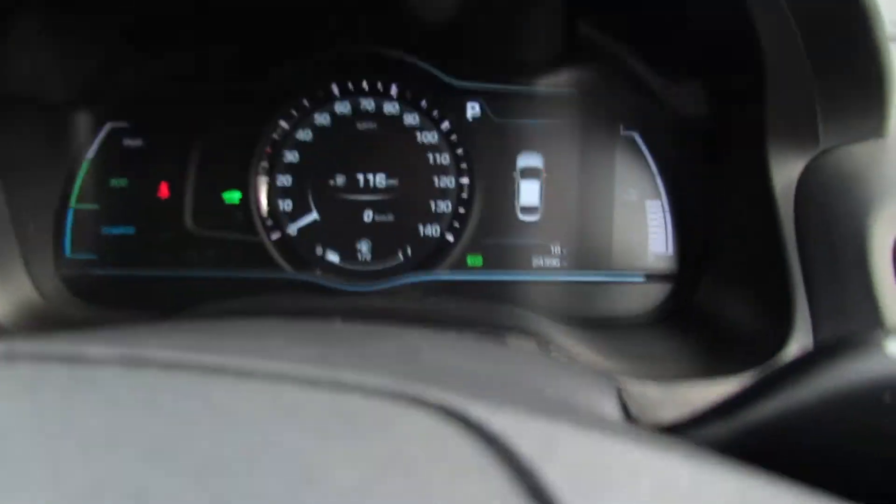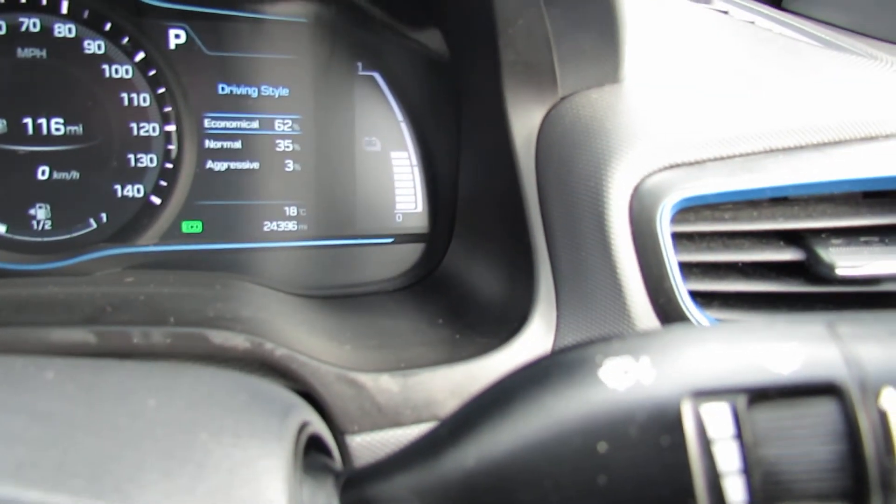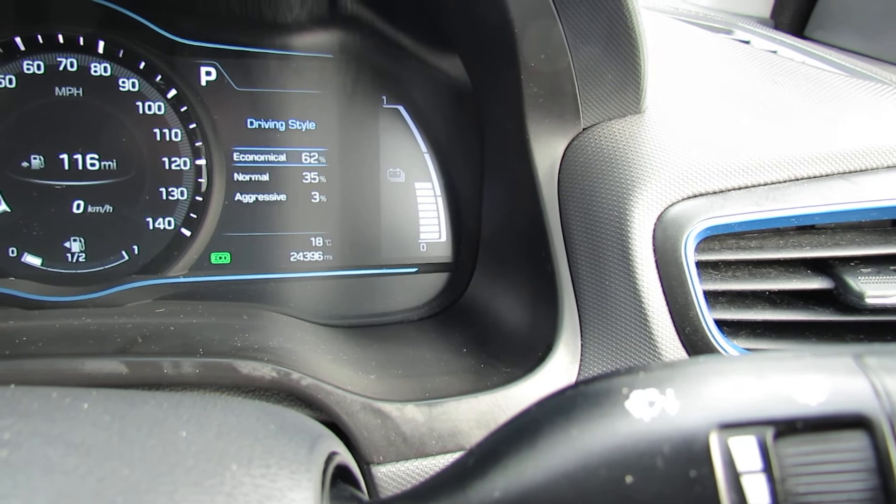You've also got lane departure warning system on this vehicle. The mileage — she's only on 24,400 miles, as you can see.